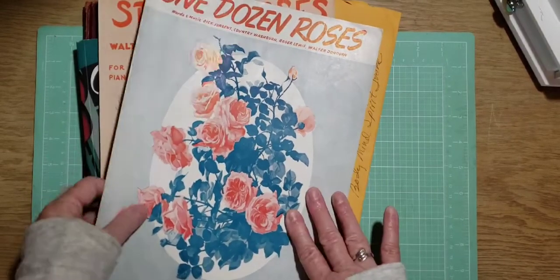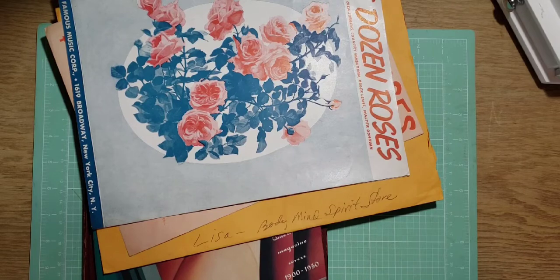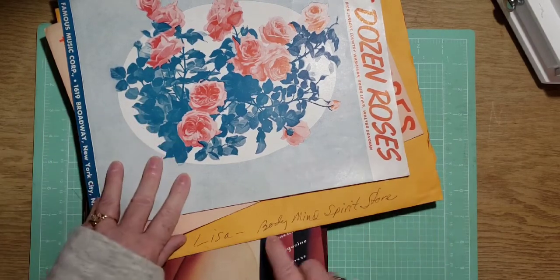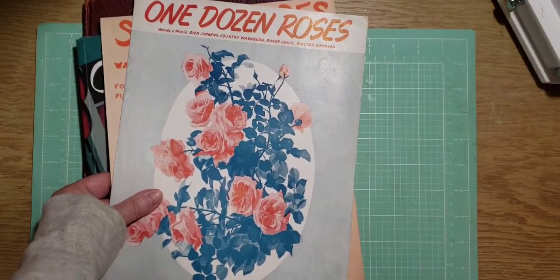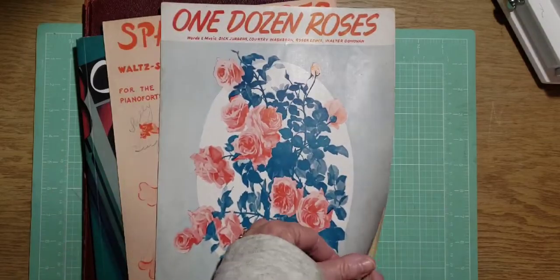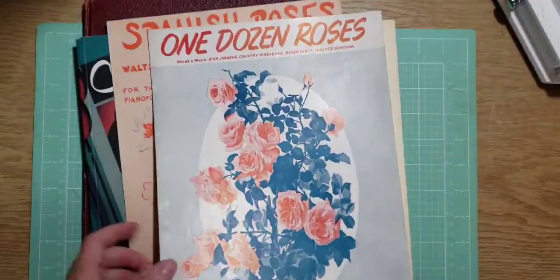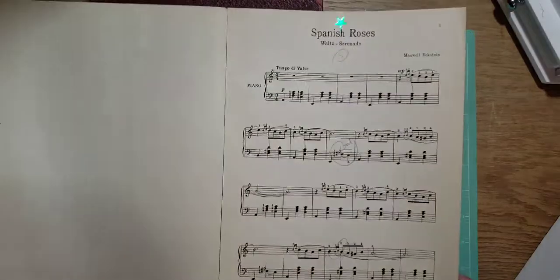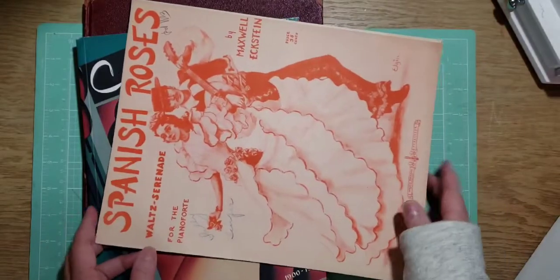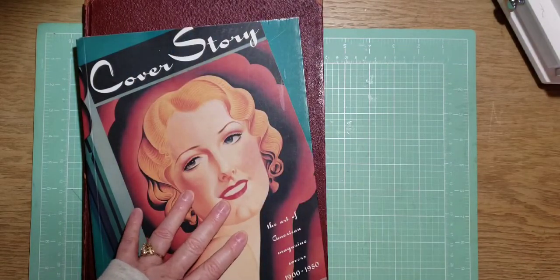These are music sheets from Lisa, from Body Mind Spirit Store. That's her Etsy and also her YouTube, Body Mind Spirit, Lisa McCarthy. I won some sheets of music — really pretty. Look at the beautiful music sheets and beautiful images. One dozen roses, Spanish roses, so pretty. Very large, beautiful music sheets. So sweet of her to share.